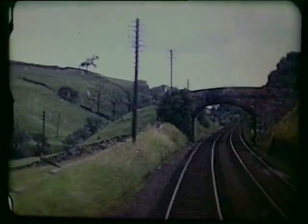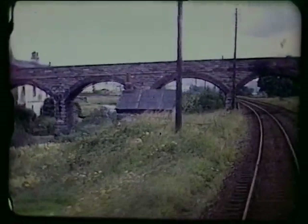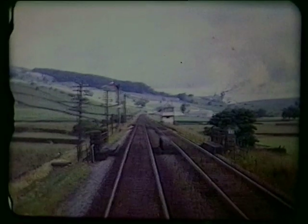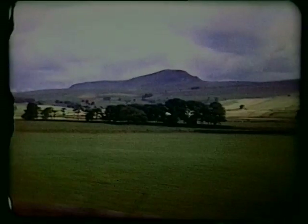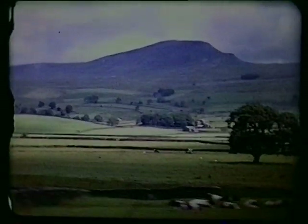This is the valley of the still-small River Ribble, which the line crosses three times within a mile. Hellwith Bridge signal box controlled access to limeworks sidings. On our right, Pen-y-ghent rises to over 2,270 feet.